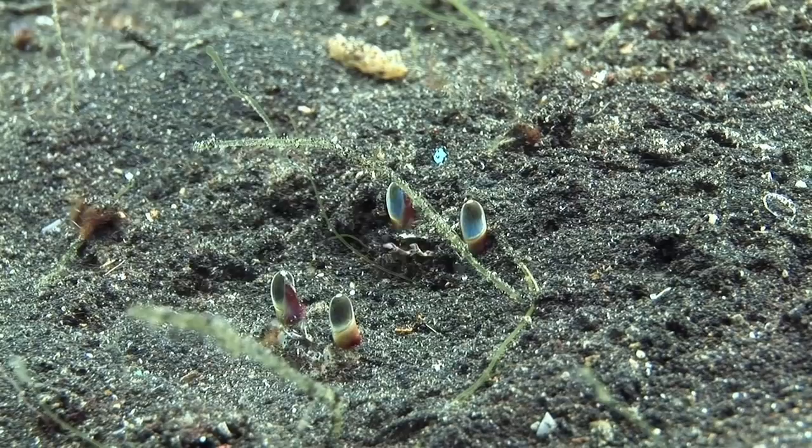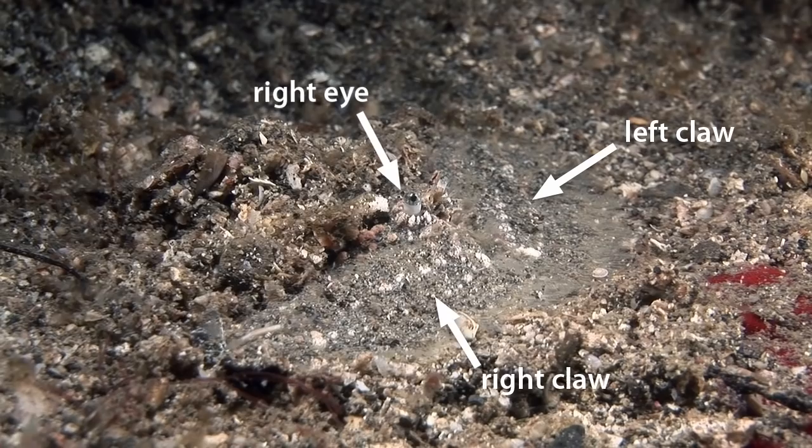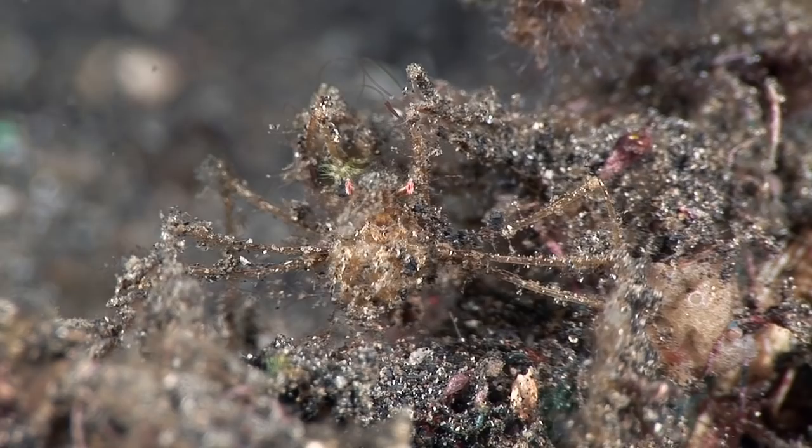The Rear Spined Elbow Crab has an amazing camouflage. It lays its huge front claws down flat on top of the seabed, where they blend in perfectly with the sand, while the decorator spider crab gathers debris on its body and legs to help it remain undetected.